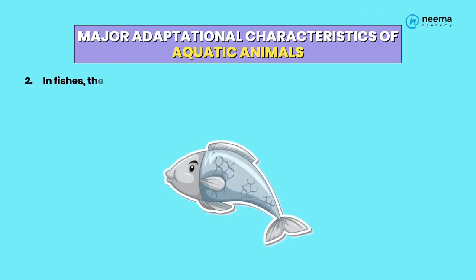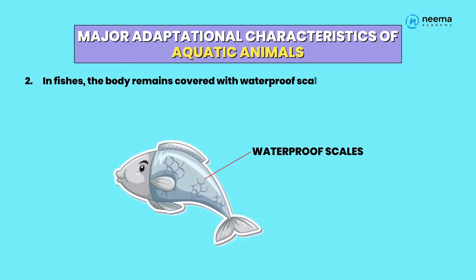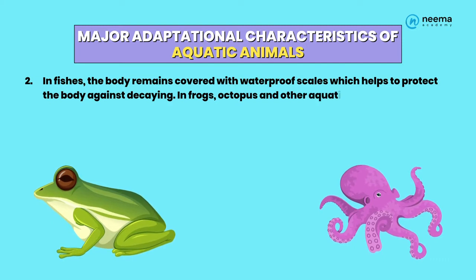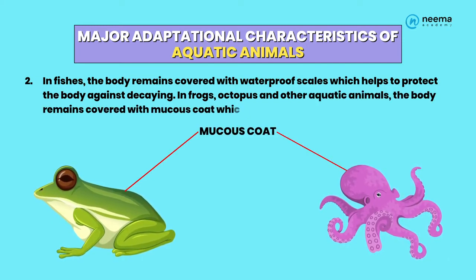2. In fishes, the body remains covered with waterproof scales, which helps to protect the body against decay. In frogs, octopus, and other aquatic animals, the body remains covered with a mucus coat, which protects the body against decay.